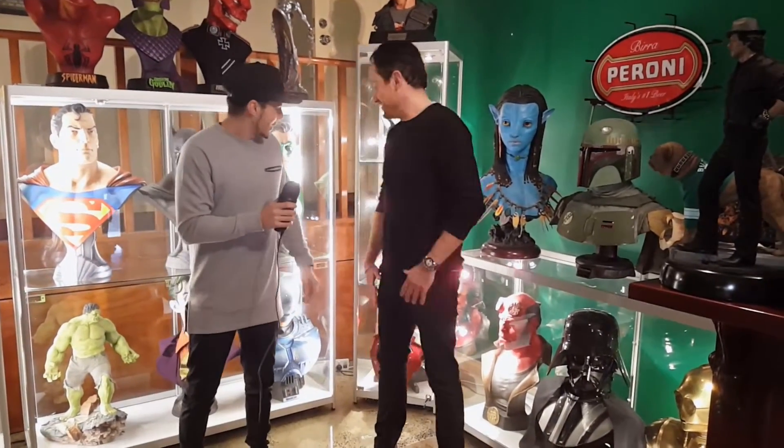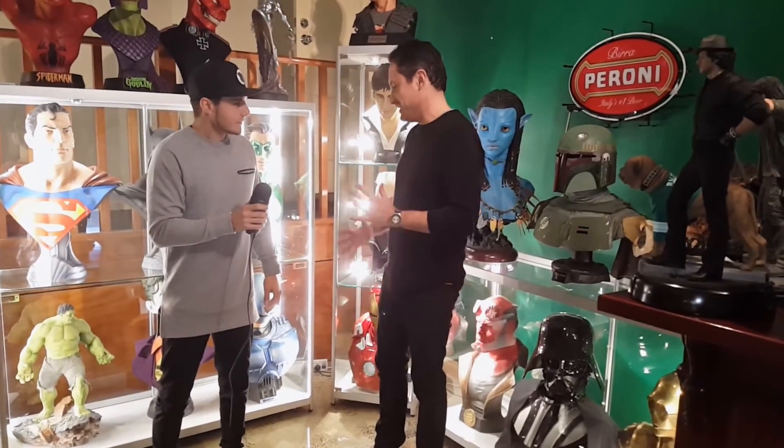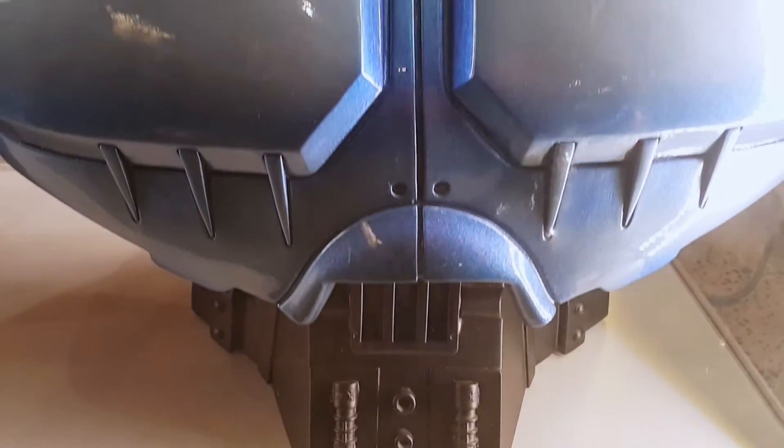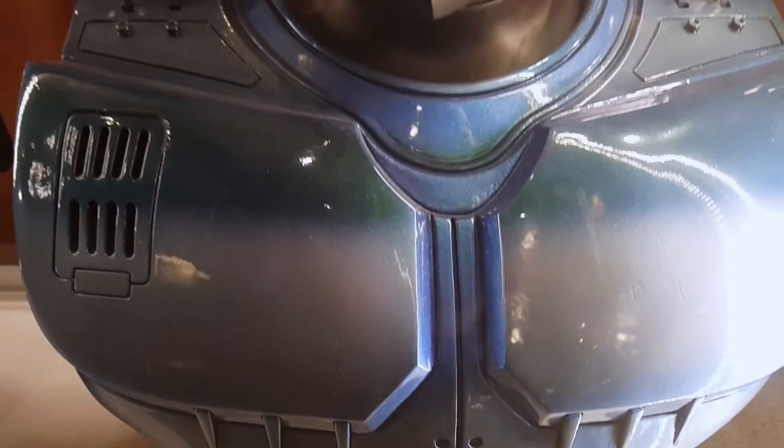They're all like my children, so I mean I can't pick one, but I have to. So I'll go for the Robocop Life-Size Bust by Fred Barton at Sideshow.